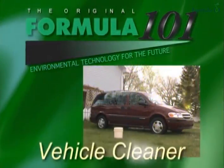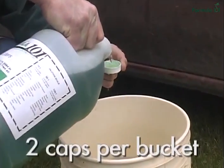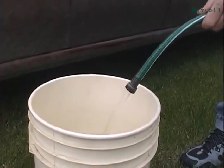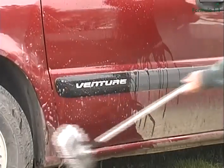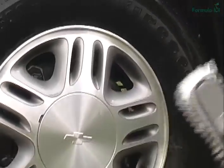Formula 101 is possibly the best vehicle cleaner on the market. For an exterior, just put two capfuls of the concentrate into a bucket. Fill that bucket with water — hot water works best. Brush over your vehicle and watch the dirt emulsify. It's excellent for taking brake dust off of rims. Watch them come sparkling clean.